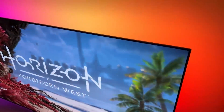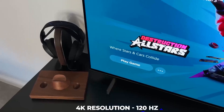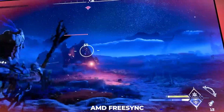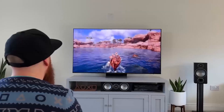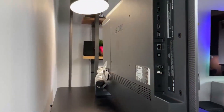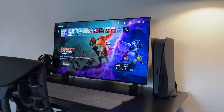Gaming. Both the LG C2 OLED EVO and the Samsung S95B QD OLED provide a variety of features, making it difficult to pick a clear winner in this comparison. Both TVs offer the best gaming features you could ask for, from 4K resolution at 120Hz to low-latency input. There's also AMD FreeSync and G-Sync support, which means they can deliver video frames faster while reducing or eliminating lag, judder, and frame tearing for more fluid and detailed gameplay. However, if you're a fan of Dolby Vision, you should probably lean toward the LG C2 since the S95B does not support it.